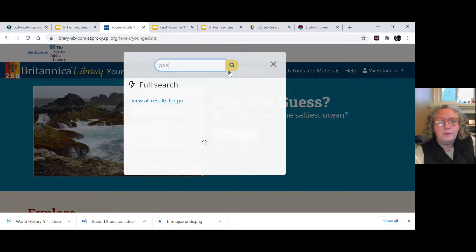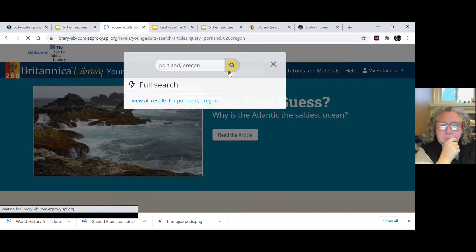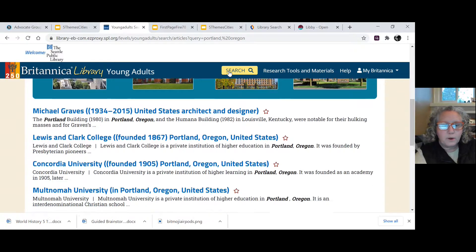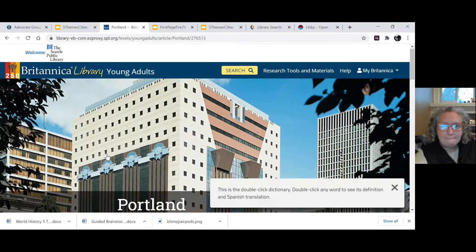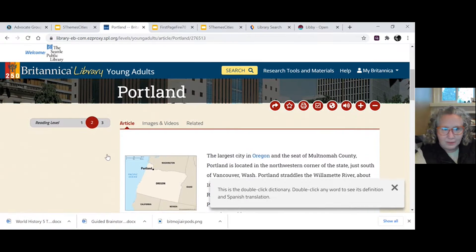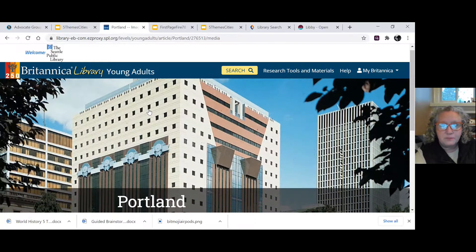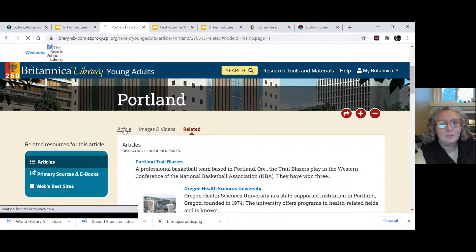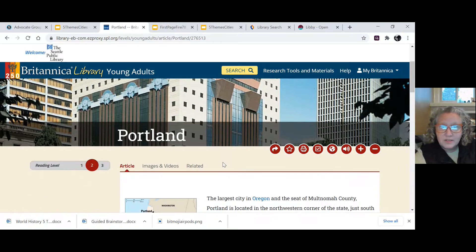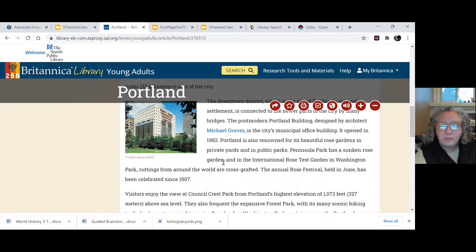Now I want to search for a city — I'm going to look for Portland, Oregon. When I do that I search for where this city is, and at the very bottom I get an article on Portland, the city in Oregon, and I'll click on that. Now I'm in an article about Portland. You can see there are three different reading levels — choose the one that suits you best. There are images and videos, and there are also links to related articles. There is so much information in this Britannica collection for the cities that you choose.